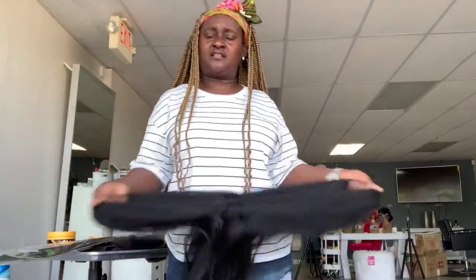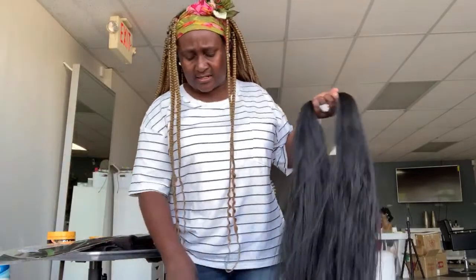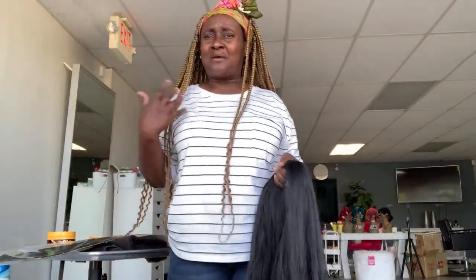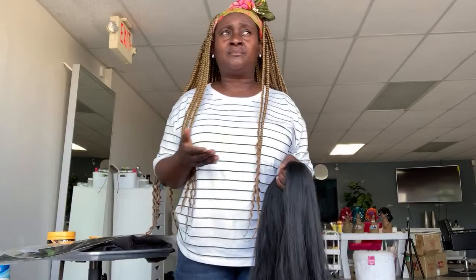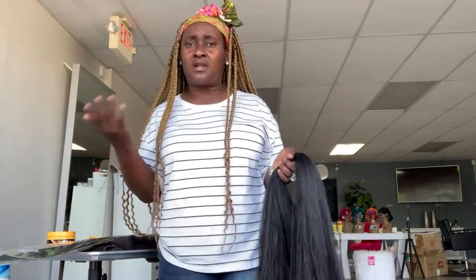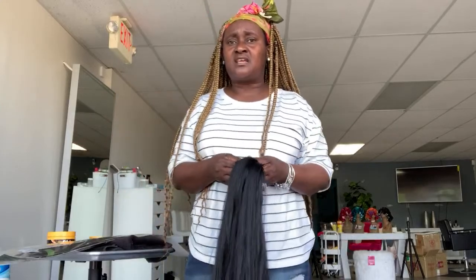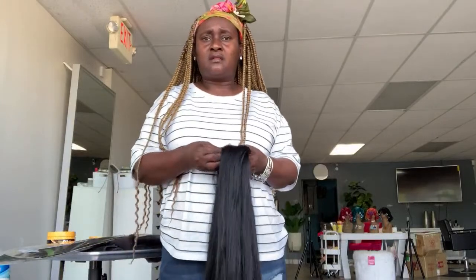You can get this hair at Sam's Beauty. You can buy it in boxes, you can buy one pack, you can buy two packs. Sam's Beauty has lots of hair — all types — crochet hair, curly hair, and they also sell products. So if you want to buy things in bulk, go to Sam's Beauty.